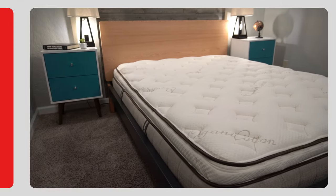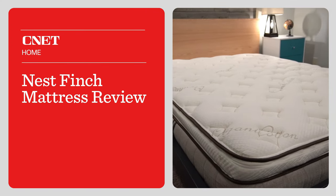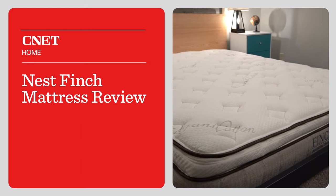What's the story with the Finch mattress from Nest Bedding, and how is it different from the Owl mattress from Nest Bedding? This is Owen at CNET, and we're going to have our full review of the Finch mattress from Nest Bedding with a little bit of comparison to the Owl mattress, because they are very, very similar with some key differences that you're probably going to want to know about.